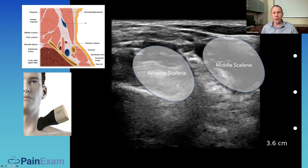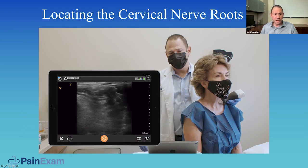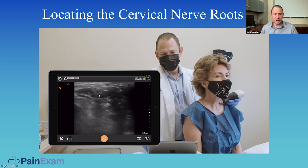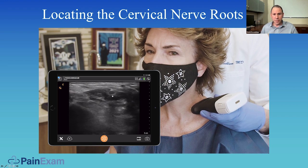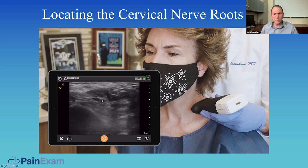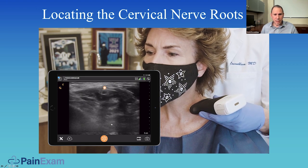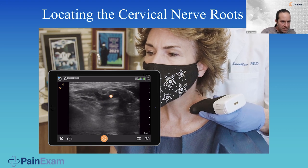Here I'm scanning a volunteer, finding first the interscalene nerves lining up like the traffic light. Anterior is the anterior scalene, then the middle scalene. At the deep part of the screen that's the pleura — correct — because I'm getting towards the supraclavicular fossa.